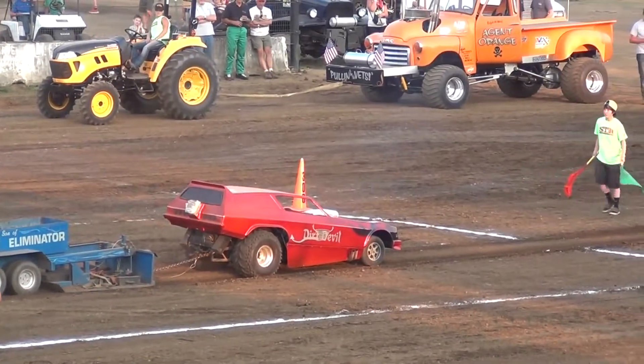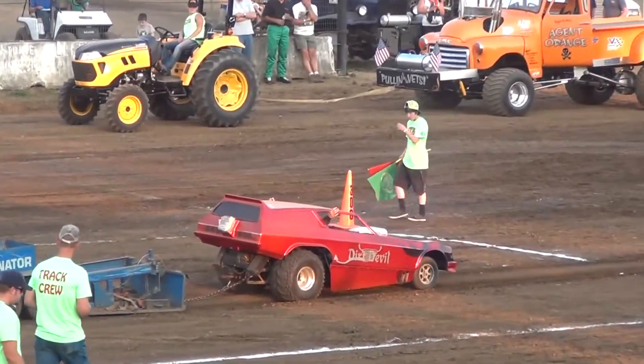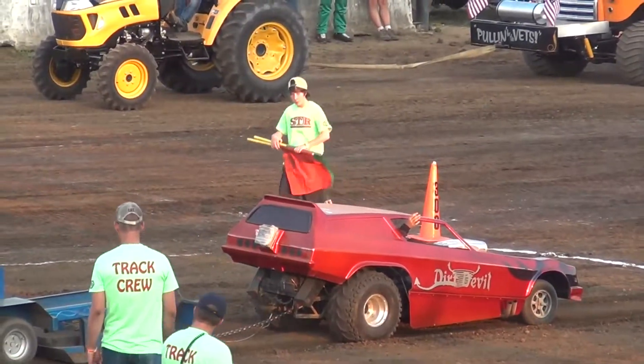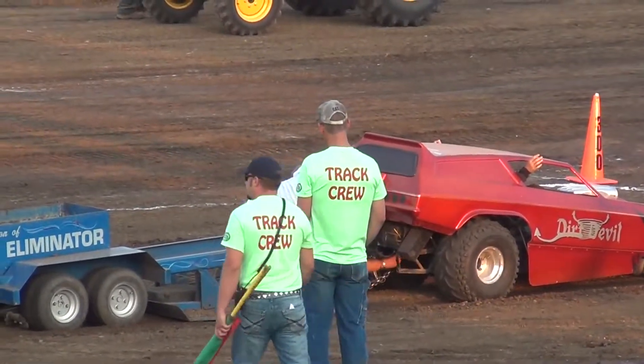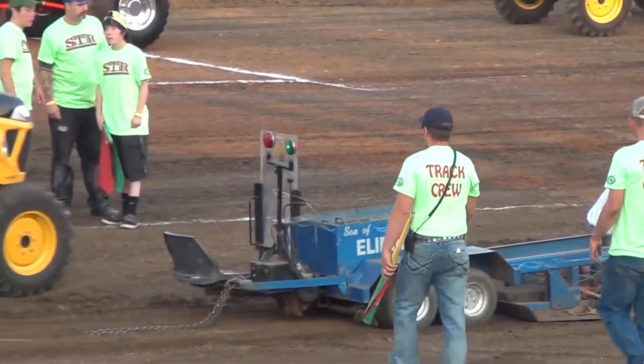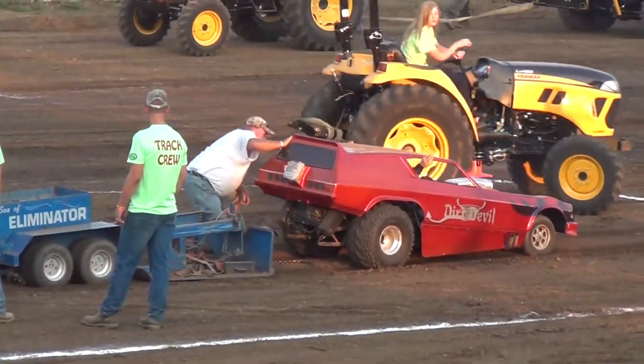It's a game of inches as the red flag comes up at 287 feet — 287 for the Dirt Devil. So the 287-foot pull for the Micro Mini is not going to take him to the top of the leaderboard. Kyle Larvick sits at 317 feet with the opening full pull of the night.